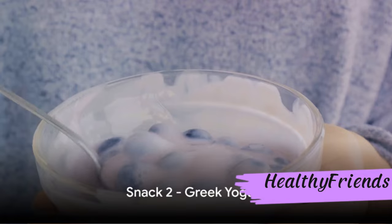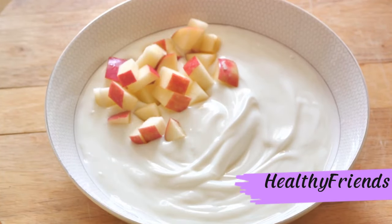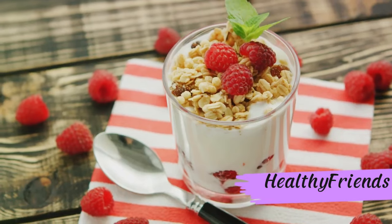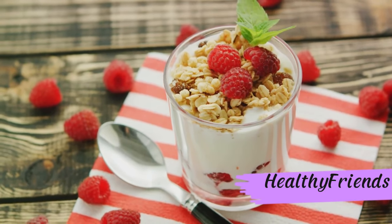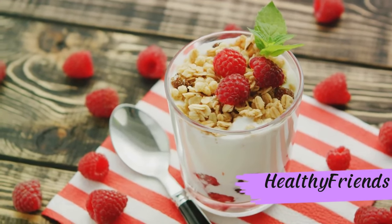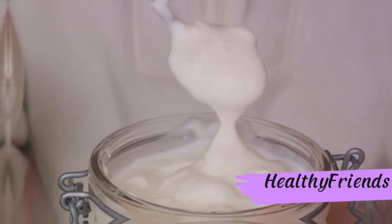Next up, we have the protein-packed Greek yogurt. Brimming with high-protein and low-carb content, Greek yogurt is a powerhouse for satiety. It's not just creamy and delicious, but it also helps in keeping your blood sugar levels in check. Greek yogurt — a creamy delight for your taste buds and blood sugar levels.